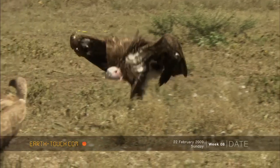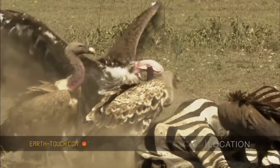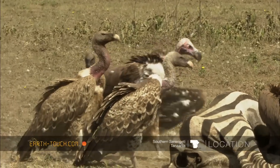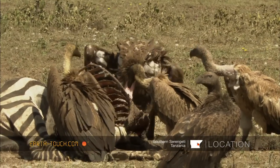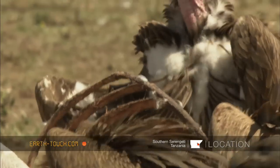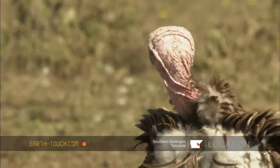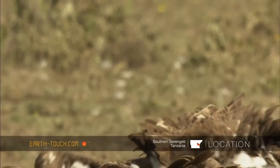And this is the kingpin of the situation, the lappet-faced vulture. He's the biggest by a long way, and the heaviest, and his area of expertise is dismantling tendons and tough pieces of skin. You can see by the size of that bill that it can exert a lot of power.